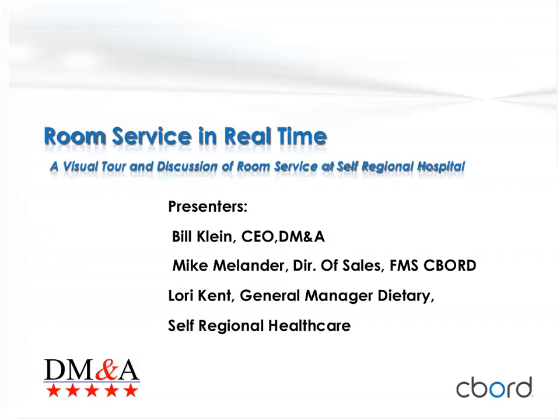Welcome to today's webinar on Room Service in Real Time, a visual tour and discussion of room service at South Regional Hospital, presented by Bill Klein, Mike Melander, and Laurie Kent. My name is Kyle Whitty and I'll be your moderator today. I want to thank all of you for taking time out of your busy schedules. Our presenters: Bill Klein is President and CEO of DMNA; Mike Melander is Director of Sales for Healthcare Food Service Systems at the Seaboard Group; and Laurie Kent is General Manager of Dietary at South Regional Hospital.